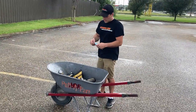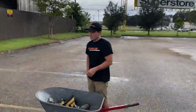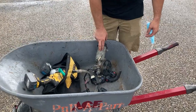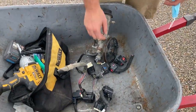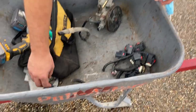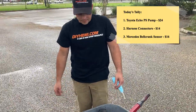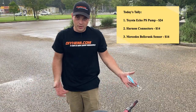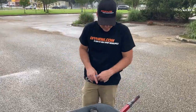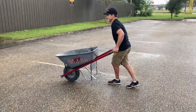Alright, we just got out of the pull-apart yard — pretty nasty Louisiana weather. We got a good score today: the Toyota Echo power steering pump for $24, all of these connectors for $14, and the throttle position sensor for $16. A lot cheaper than buying new online — there's no warranty so it's always a risk, but it's well worth it. Definitely support your local pull-apart yard. That's it guys, get out there, get dirty, and get wet — not like that.